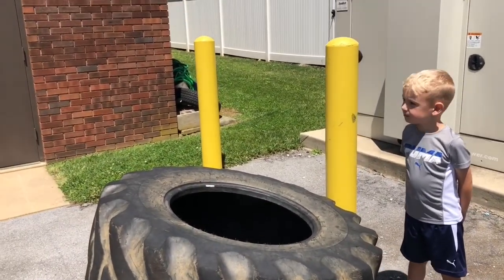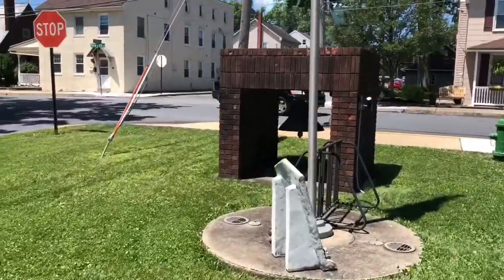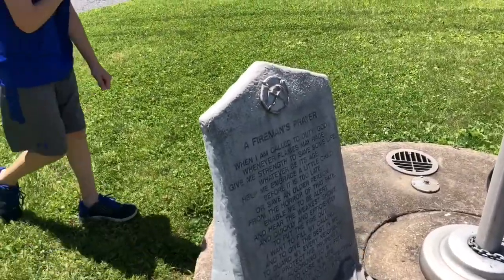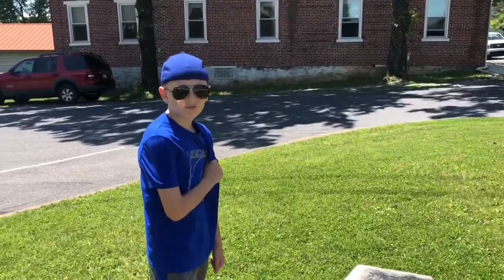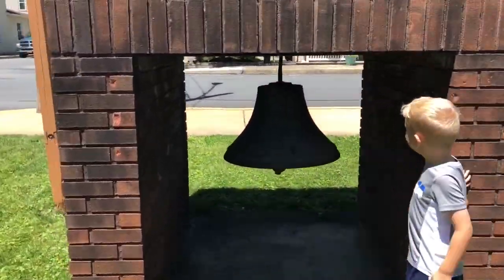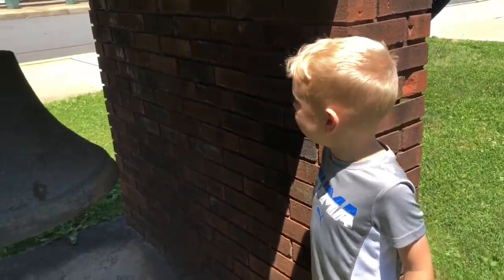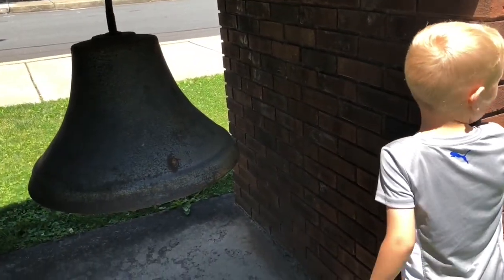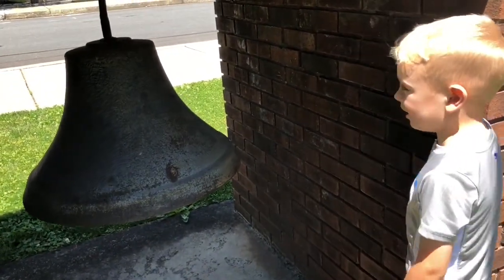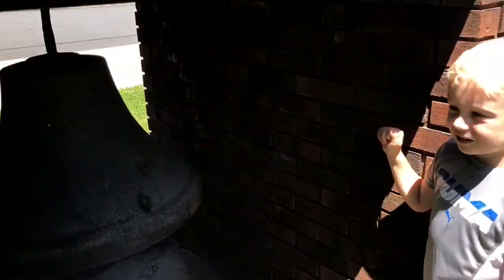Hey guys, did you see that bell? We saw a bell over there — can we go see that? The bell rings because there's a fire, and all the fire trucks come out. That's awesome. Look at these fire trucks, they've got the door open — let's go check them out.